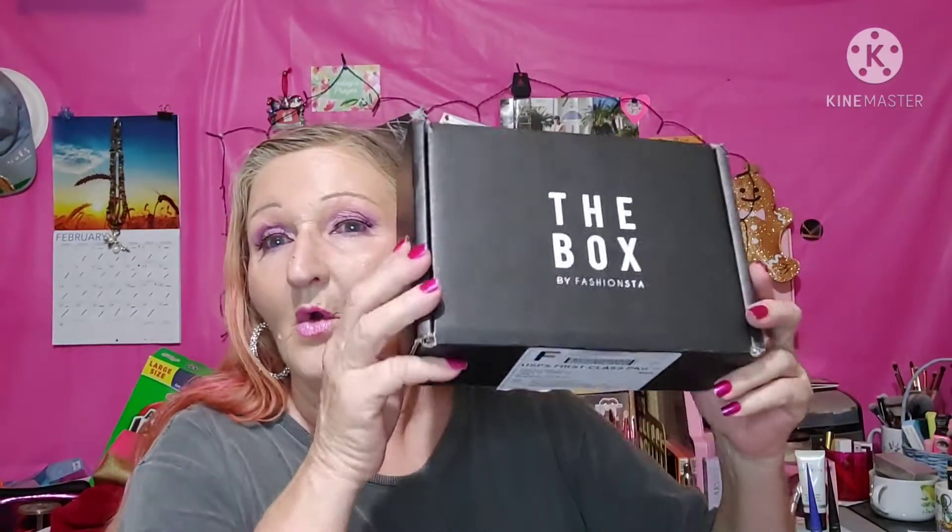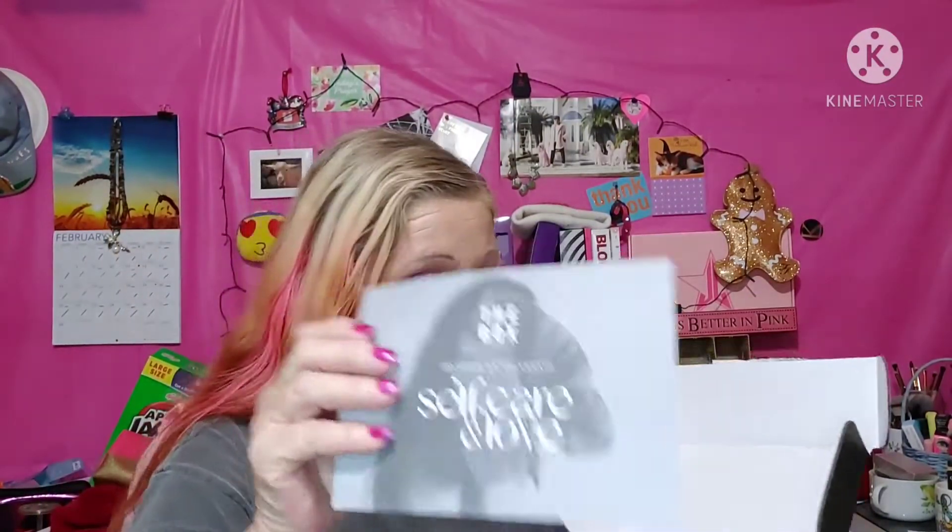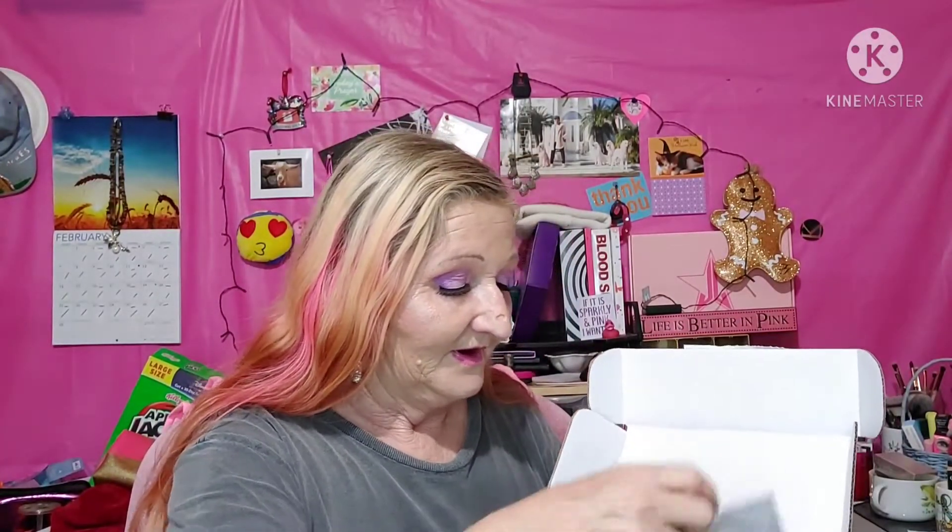So yeah, if it sparkles, I want it. Let us get on to the box. I have already, of course, been into it — I had to wait for my phone to charge up, and there was no way it was going to sit there and me not open it. One thing is, this box — I gotta say, they do not miss sending you the price sheet. Ever. Every single time, I have always gotten the price sheet and description from them. Here's a little sneak peek.